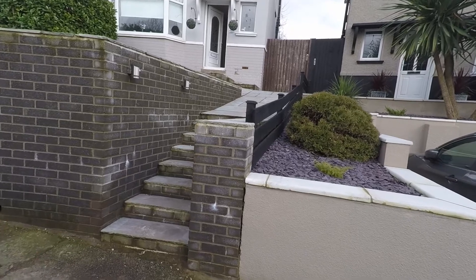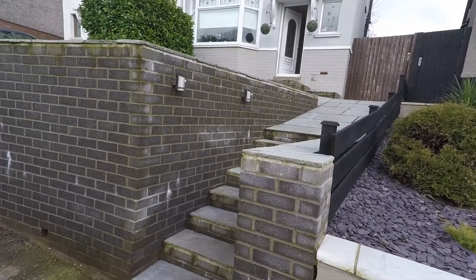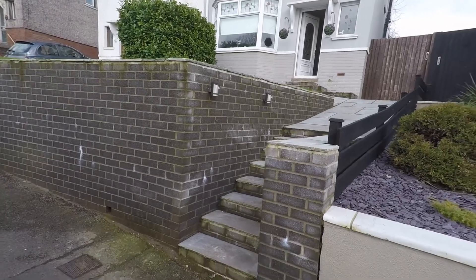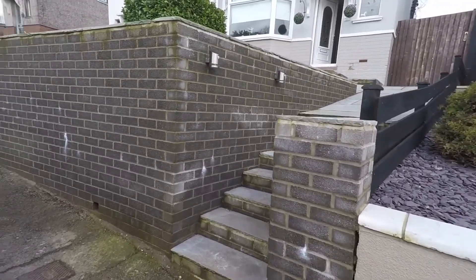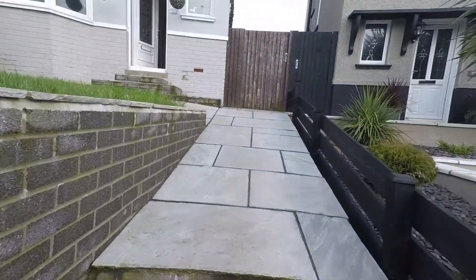Welcome to this video tour. We are currently at 100 Springlash Road. We have a lovely semi-detached house, with steps leading up to the property.